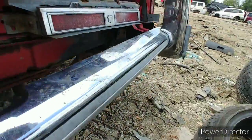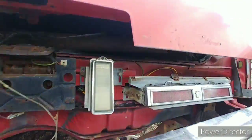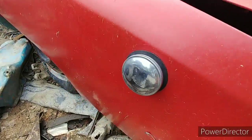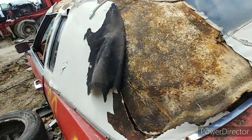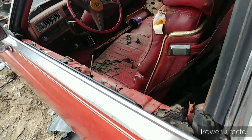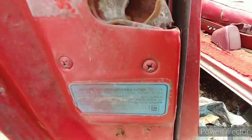Quick look underneath here. She's got some rust in there. Let's get this over with man, it's taking a little too long here.